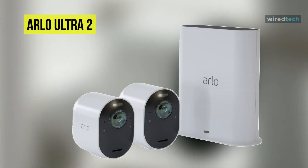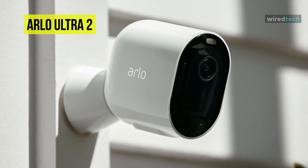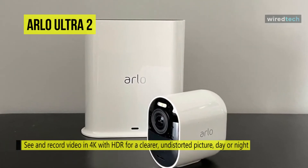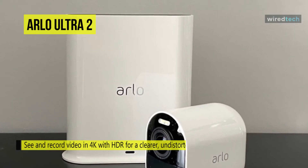Next is the Arlo Ultra 2. Arlo Ultra 2 is one of the best home security cameras that offers incredibly detailed color footage both during the day and at night. This waterproof camera can be battery powered or wired in and has plenty of AI-based features. By design, it has the same stylish micro chrome design as previous Arlo home security cameras.